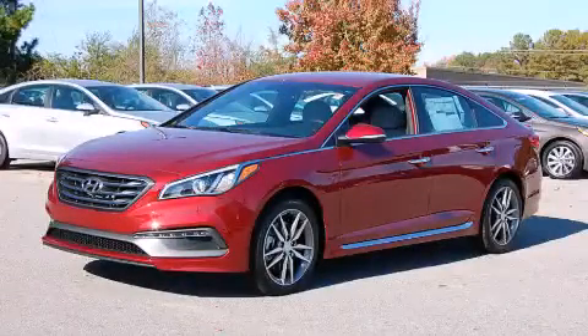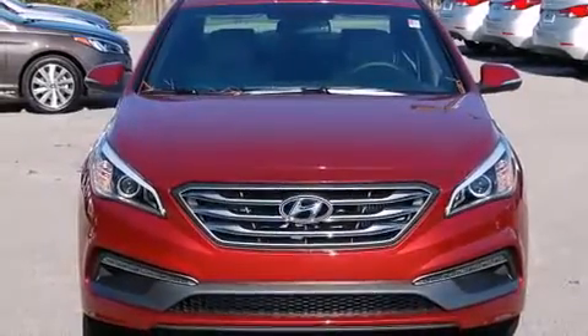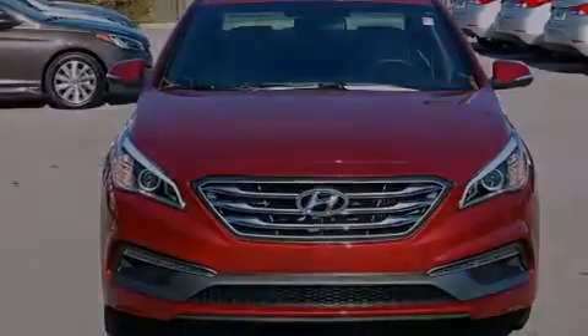This is a brand new 2015 Hyundai Sonata. It features a 2.0-liter four-cylinder engine and an automatic transmission.